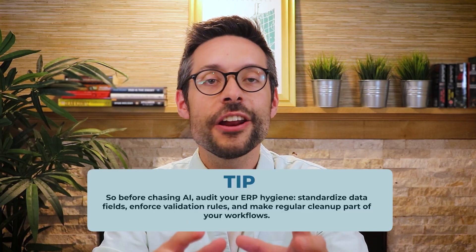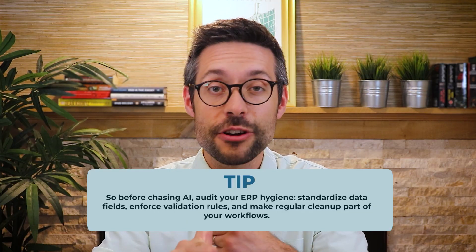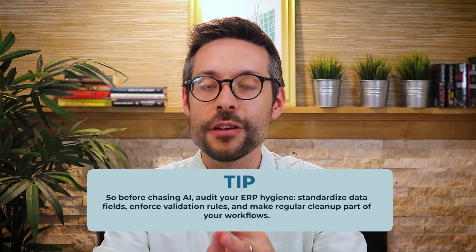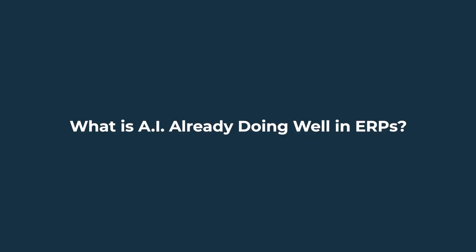So before chasing AI, audit your ERP hygiene — standardize data fields, enforce validation rules, and make regular cleanup part of your workflows. With that out of the way, what is AI already doing well in ERPs?